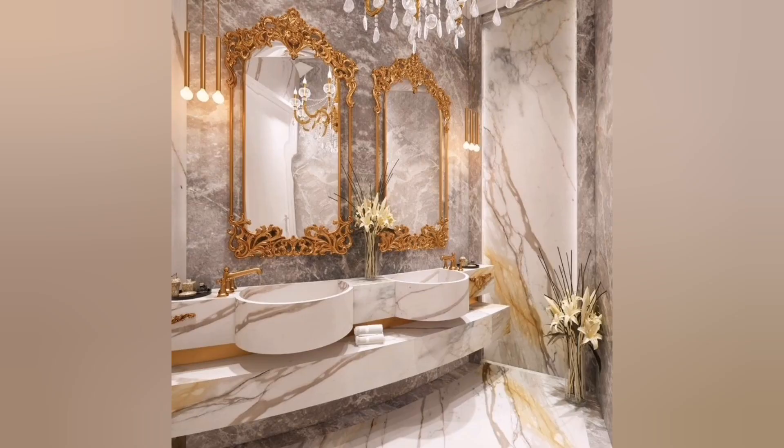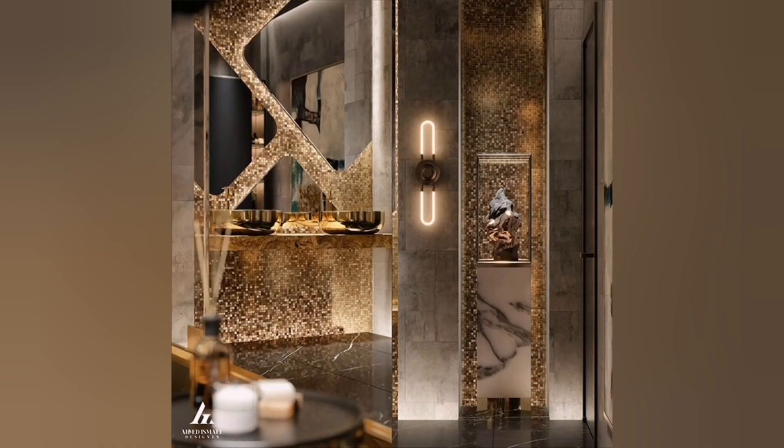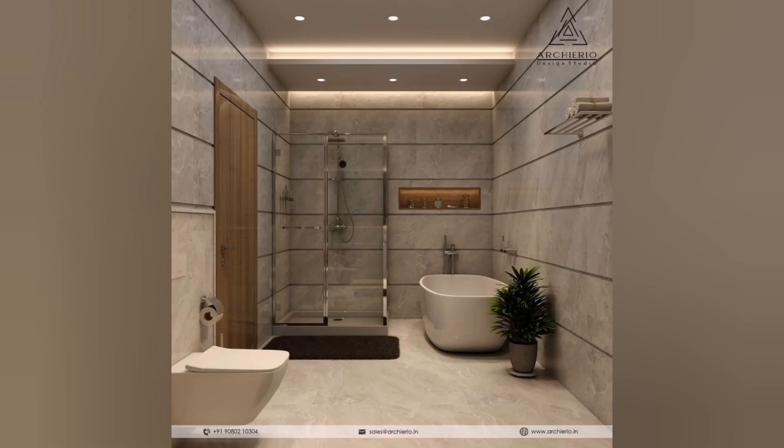Fourth, statement lighting: install exquisite chandeliers or elegant wall sconces to illuminate the bathroom. Crystal or glass fixtures can enhance the opulence and provide a warm, inviting glow.